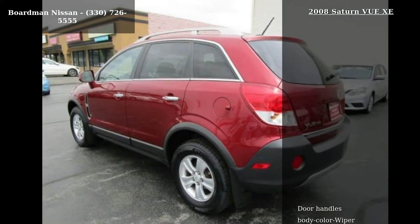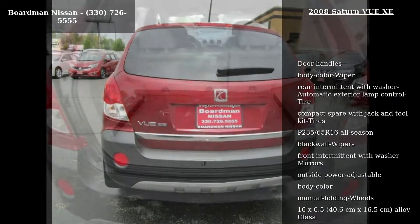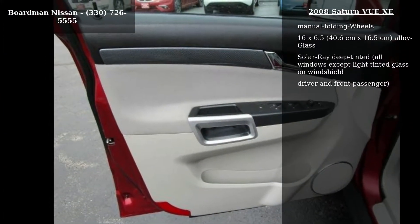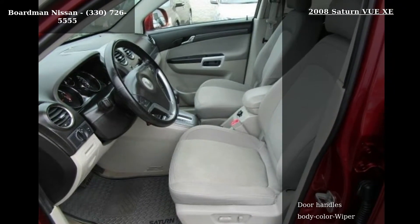Additional features include P235/65 R16 all-season blackwall tires with jack and tool kit, front intermittent wipers with washer, and power-adjustable body color outside mirrors. Low mileage is an important factor in your purchase, and this vehicle delivers a low odometer reading.